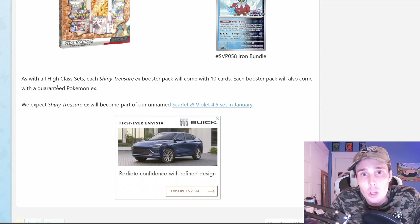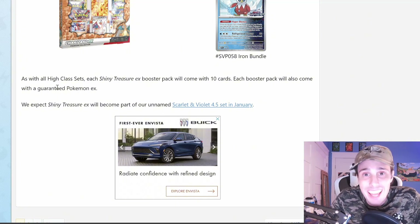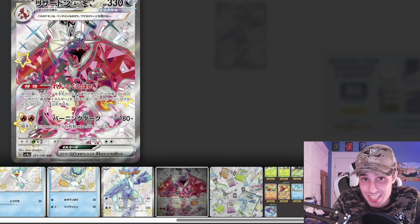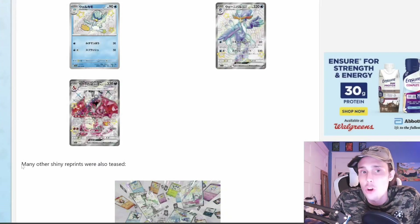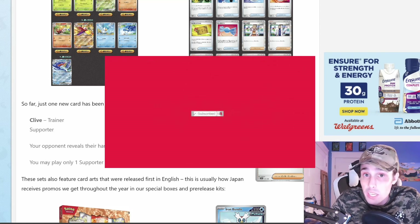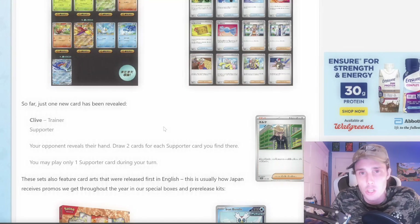Thank you so much for watching the video. Go ahead and hit that like button for me. Drop a comment down below — let me know what you think about this set. Are you excited for it? Let me know which card is your favorite of the cards that I've revealed so far. Let me know also what you think about this Charizard card — I've heard a lot of hate on this card and a lot of people say it's ugly, so I want to know what you think. Subscribe to the channel with notifications on. We will keep you up to date on everything Pokemon TCG news related and we'll have plenty more Pokemon card openings coming very soon. Thank you so much and have a wonderful day.